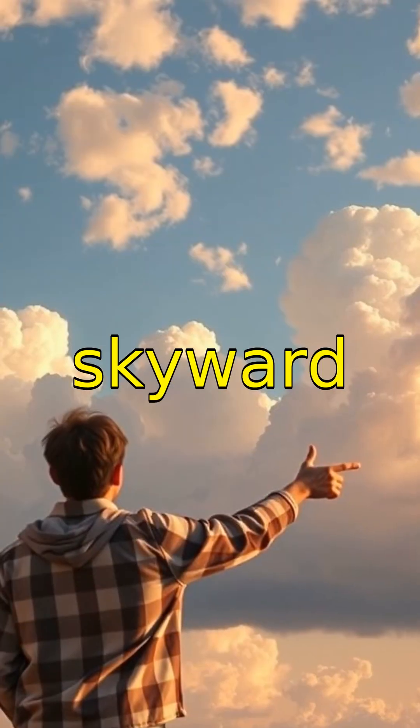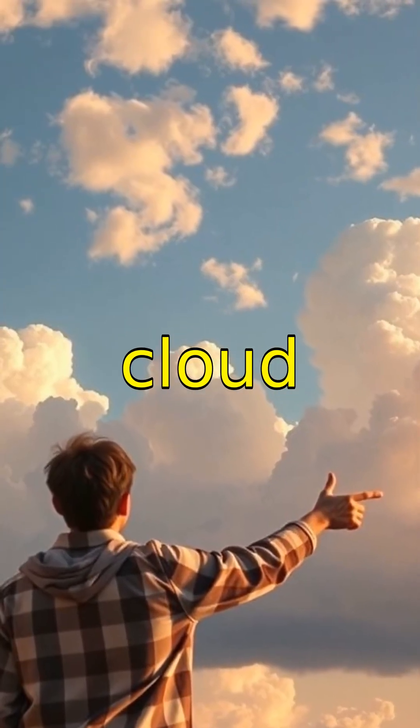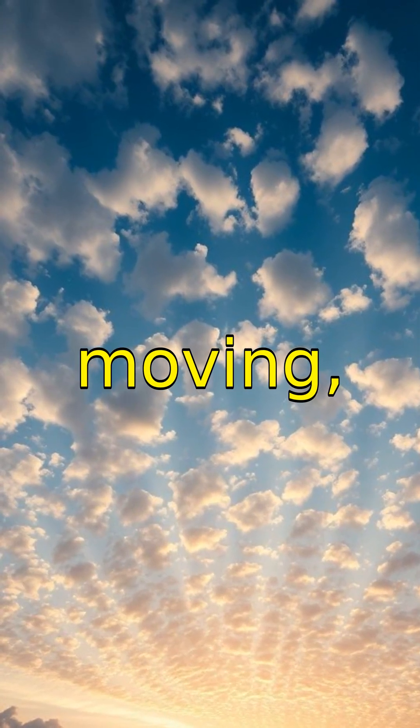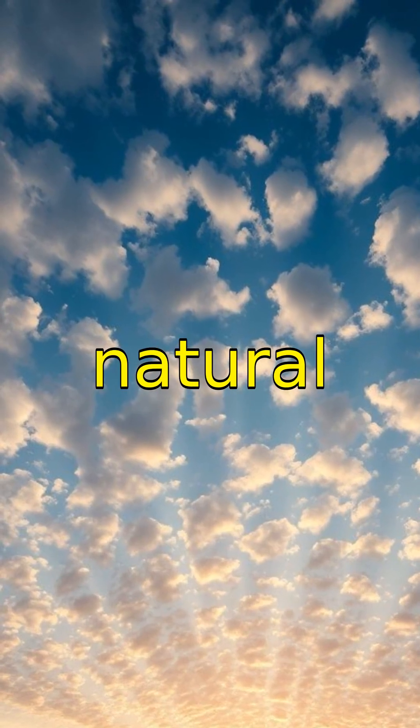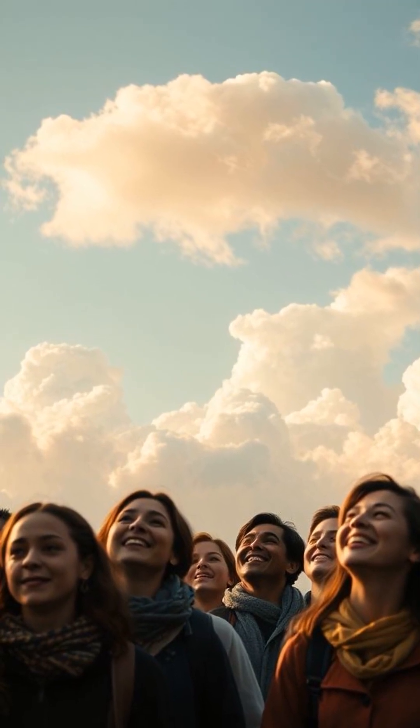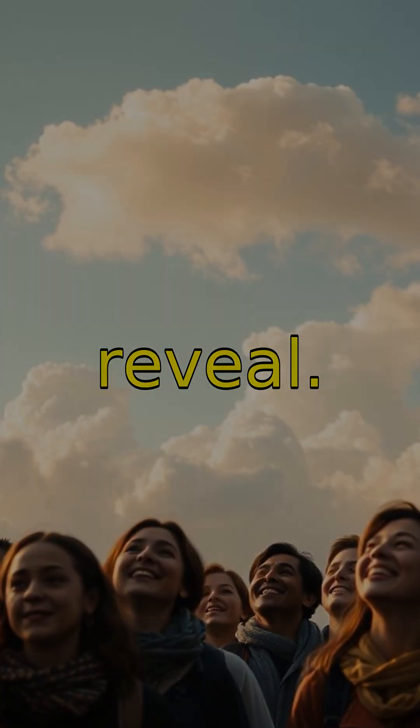Next time you look skyward, try spotting different cloud types and imagine the science behind their beauty. So the next time you see a cloud, remember it's a giant, moving, beautiful part of our natural world. Thanks for joining our cloud adventure. Keep watching the skies — you never know what wonders they'll reveal.